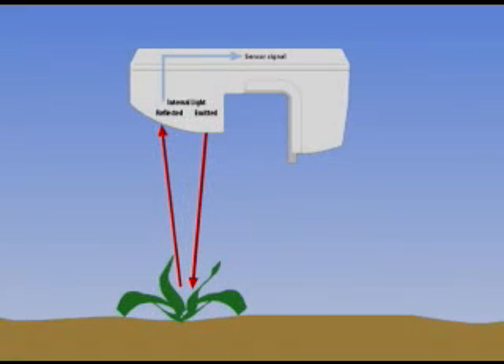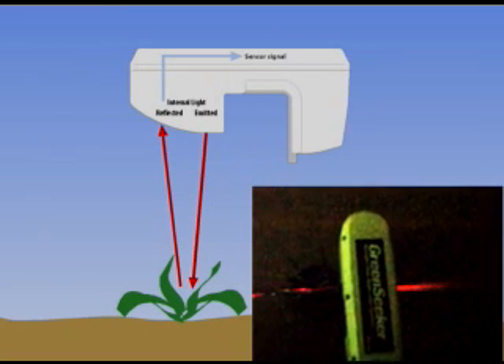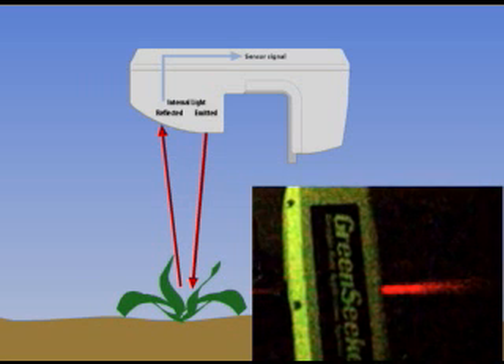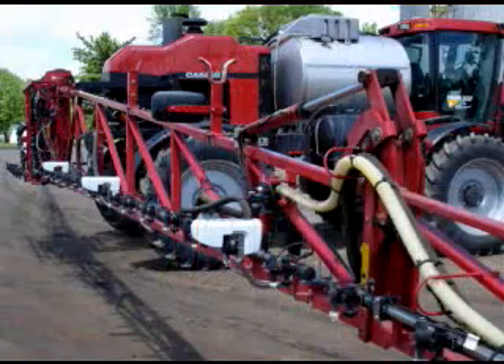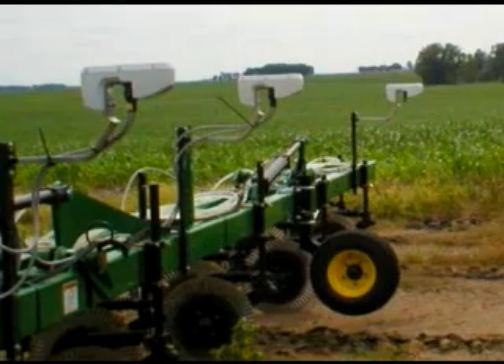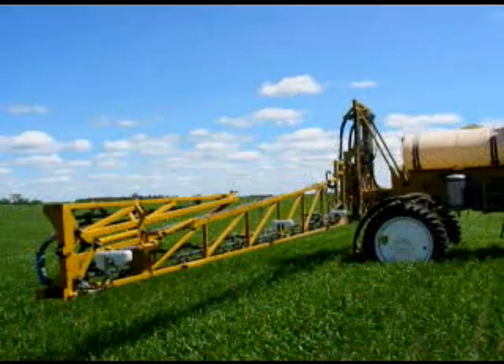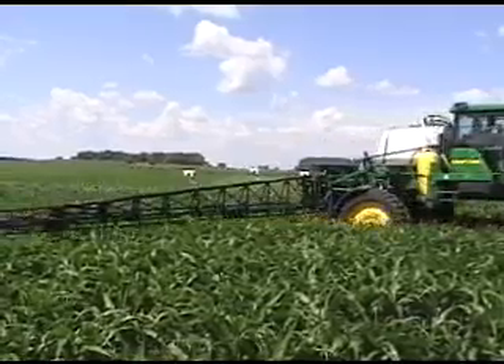Entec's patented GreenSeeker sensors use LED lights to illuminate the crop, allowing the RT200 to run day or night in any weather condition. The reflectance of red and near-infrared light tells the RT200 how vigorous the canopy is. The sensors are typically mounted on the spray boom or injection toolbar, and values from the sensors determine crop canopy vigor and apply different rates of material on the go in real time.